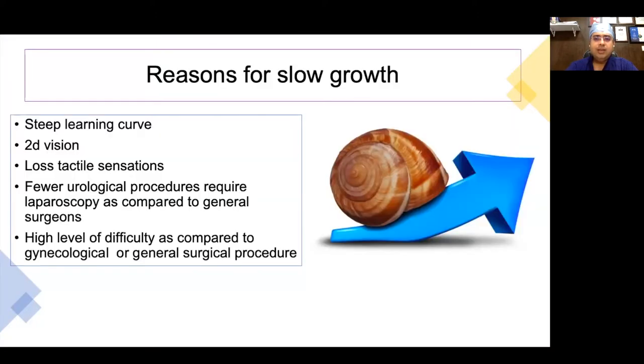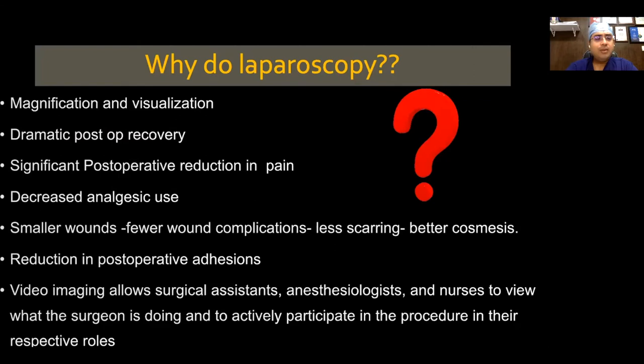I have nothing to disclose. The reasons for slow growth of laparoscopic surgery are two-dimensional vision and loss of tactile sensation. People believe that fewer urological procedures could be done laparoscopically and there is a high level of difficulty, but this is found untrue. Why do laparoscopy? Because it provides magnificent visualization. A video imaging system allows the assistant, anesthesiologist, and nurses to be equally involved in the procedure.